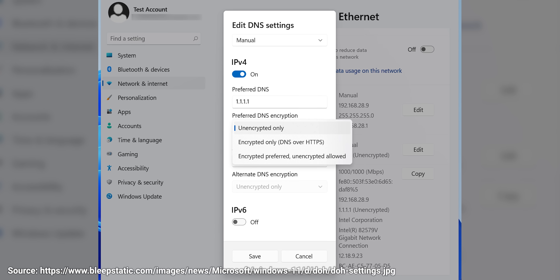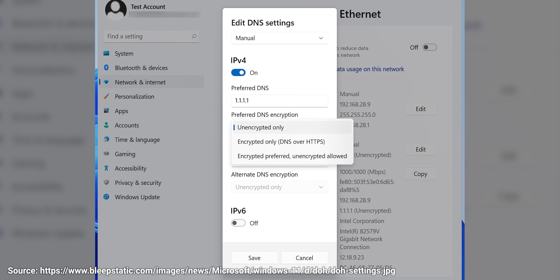Encrypted DNS can be enabled in Windows, but not all DNS services support it, and it can be possible to deduce what sites you're visiting by looking at the IP addresses you're connecting to. But just like HTTPS itself, it's meant to make life more difficult for snoops, not as a silver bullet to stop every kind of attack.